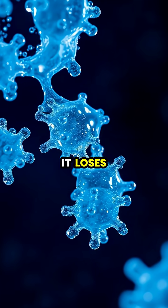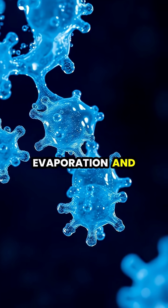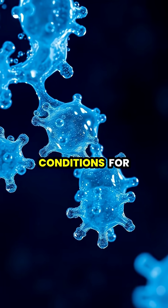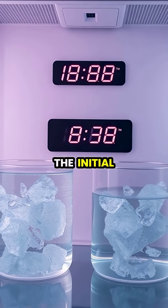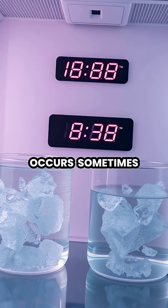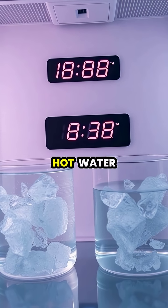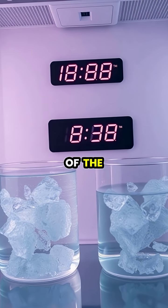As hot water cools, it loses mass through evaporation and releases dissolved gases, which can create more favorable conditions for freezing. The initial heat also affects the way supercooling occurs, sometimes allowing the hot water to bypass certain stages of the cooling process.